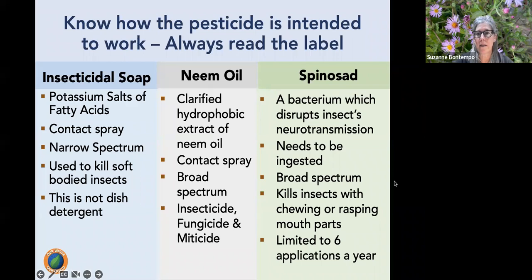Spinosad is derived from a bacterium and disrupts insect neurotransmission — it must be ingested, making it excellent for insects with chewing or rasping mouth parts, thrips, spider mites, leaf miners, and pest caterpillars. It is broad spectrum. Importantly, the label limits use to six applications per year, so be very strategic with timing and application.